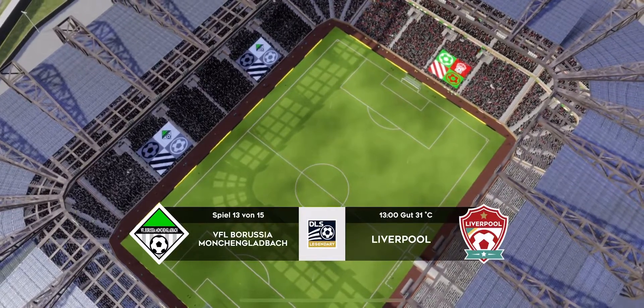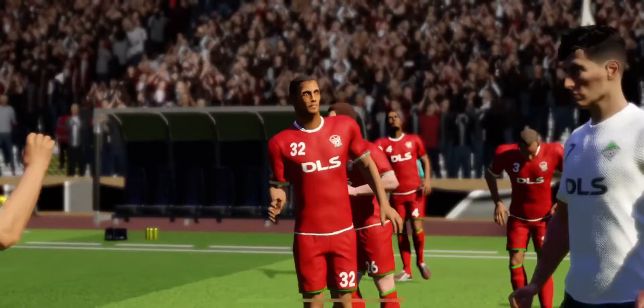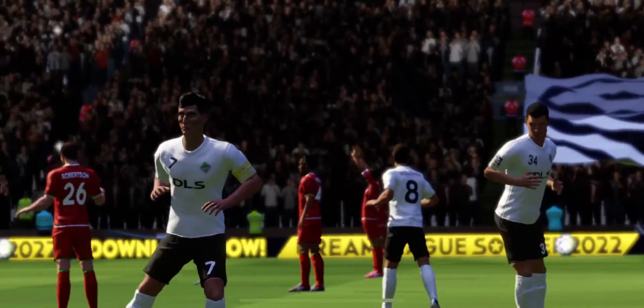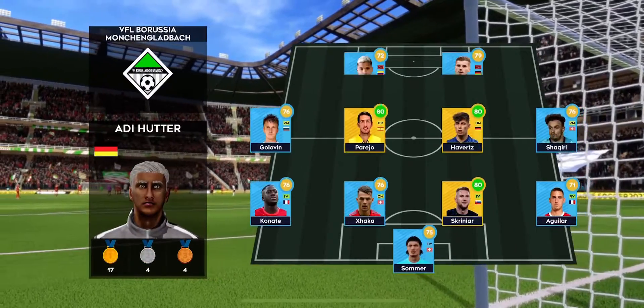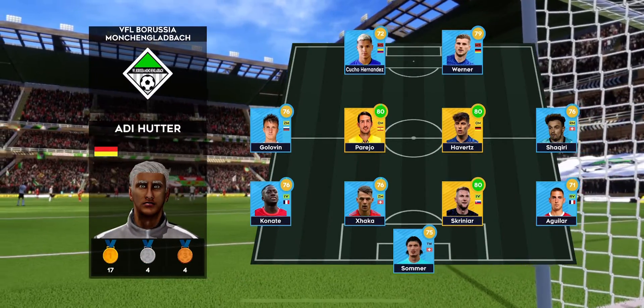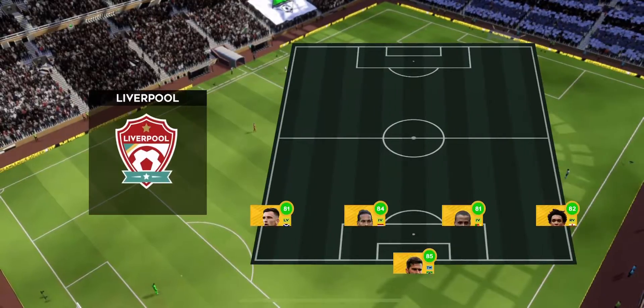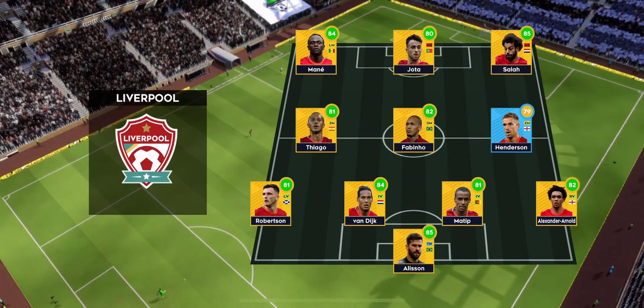Well, a lot at stake here today — both teams will be looking for the win. Let's see how the teams line up today. The home team have been announced; they're going attacking with a 4-3-3 formation.